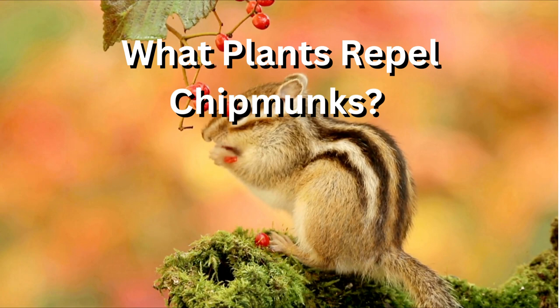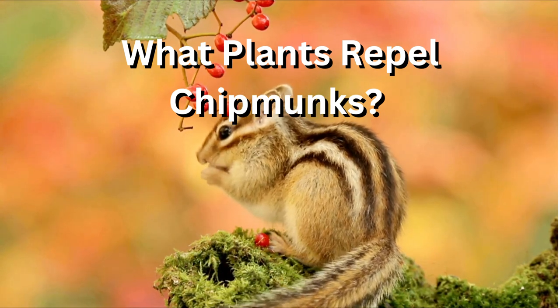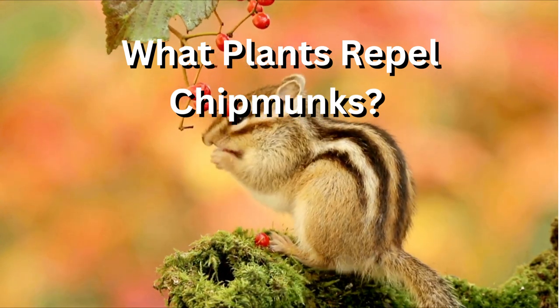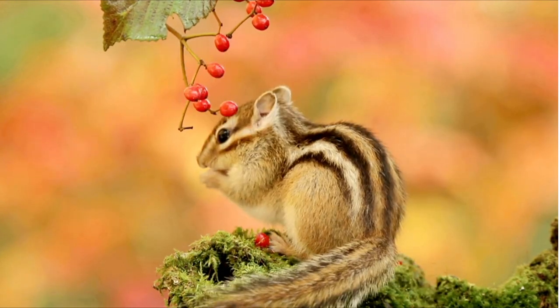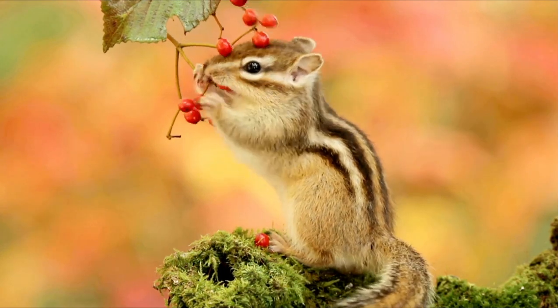Number four, catnip. Some people have reported that planting catnip around their garden can help deter chipmunks and other pests. However, keep in mind that catnip can also attract cats, so this may not be the best option if you have feline pets.